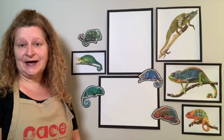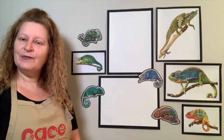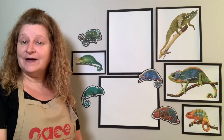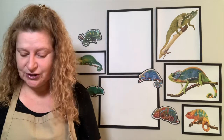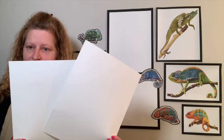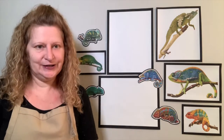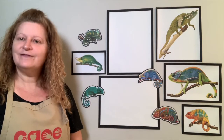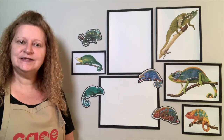Today, we will be doing a science-based art lesson. We will be learning about chameleons, what they eat, where they live, and so much more. We will also learn fun facts about chameleons. The supplies that you will need today will be two sheets of white paper, a variety of crayons, and a variety of markers. We will be using lines, shapes, colors, and patterns for our lesson. We will be using markers and crayons to color our picture.